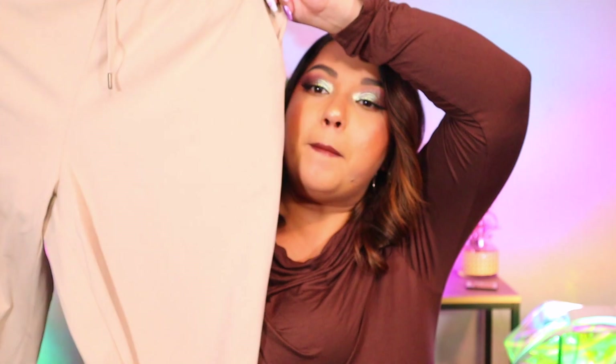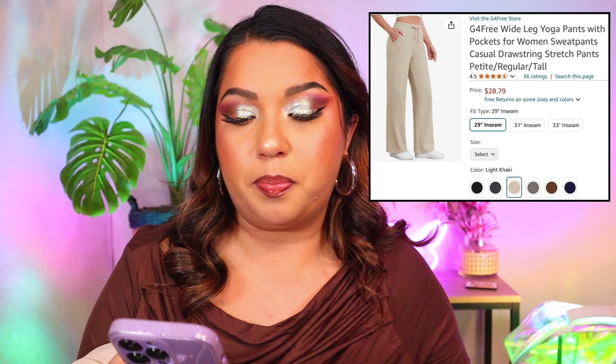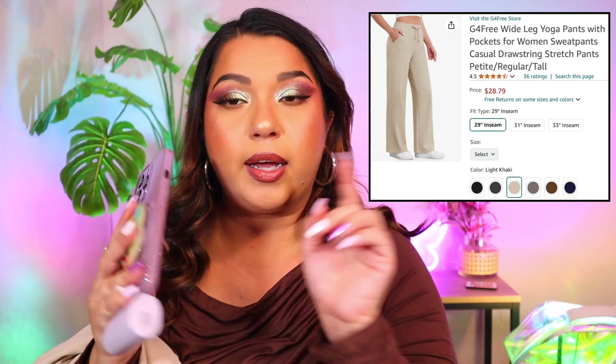I wish you had feel-a-vision so you could feel what I feel — so buttery soft. I got everything in size XL. This is the G4 Wide Leg Yoga Pants with pockets, women's sweatpants, casual drawstring stretch pants, petite/regular/large. I got it in light khaki, 29 inch seam. There is also an extra 20% off coupon you can apply on Amazon right now — just click it, add to cart, and it applies at checkout.